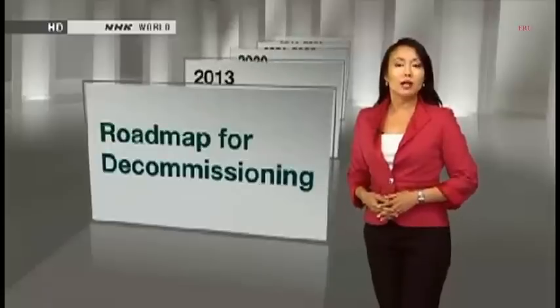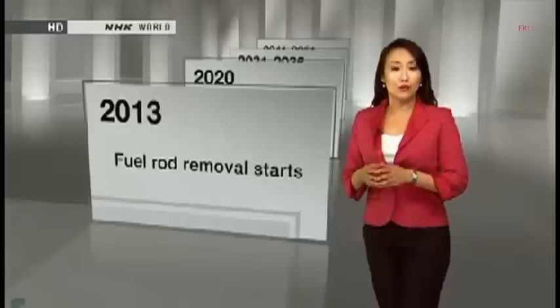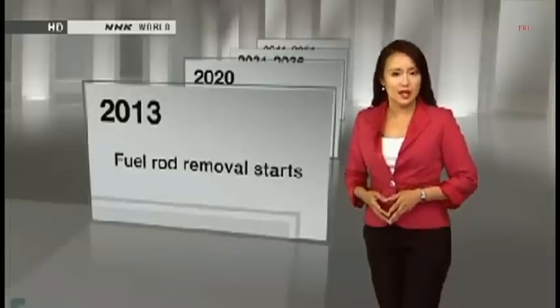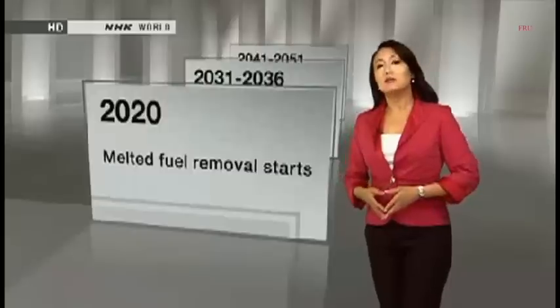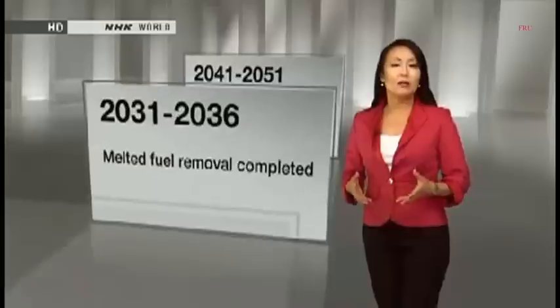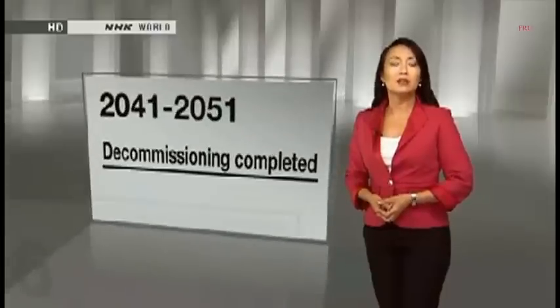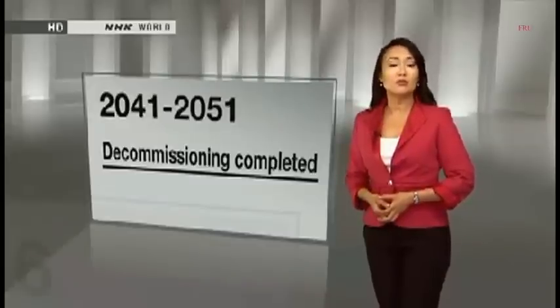Let's take a look at the roadmap for decommissioning Fukushima Daiichi. TEPCO and the government drew it up together. They call the removal of spent fuel rods from the Reactor 4 building the first milestone of the process. That operation began last November and is expected to be finished by the end of this year. After that, the plan is to move on to the other three reactor buildings. The government and TEPCO want to finish removing the spent fuel rods and start extracting the melted fuel by 2020 — the year Tokyo hosts the Olympics. Taking out that fuel is expected to require another 10 to 15 years. Then crews will start dismantling the reactors, with an estimated completion date of 2051 at the latest — 40 years after the accident.